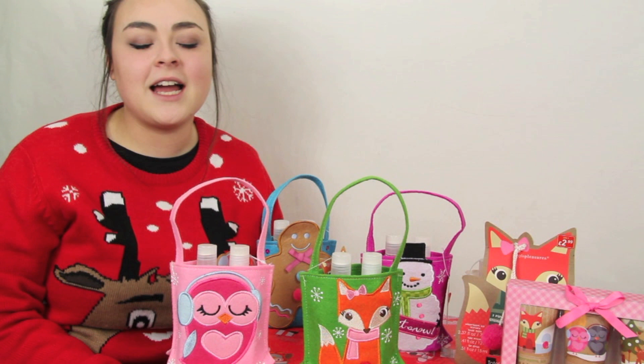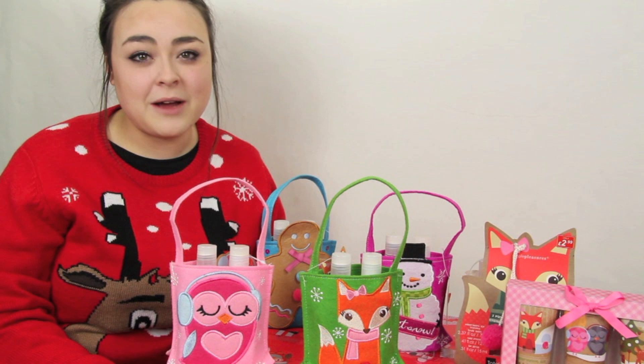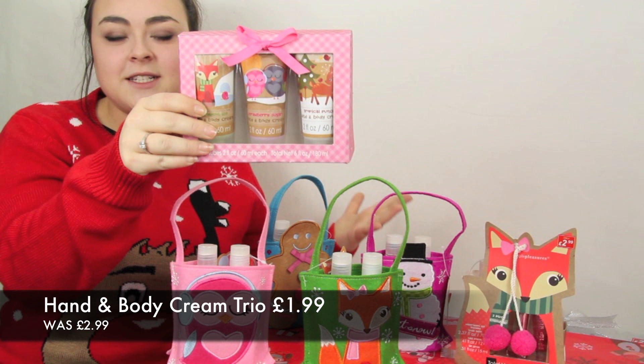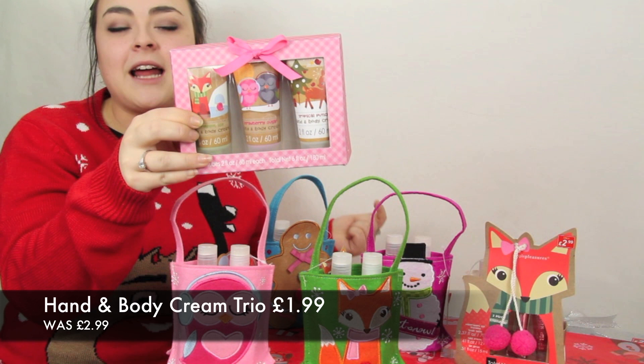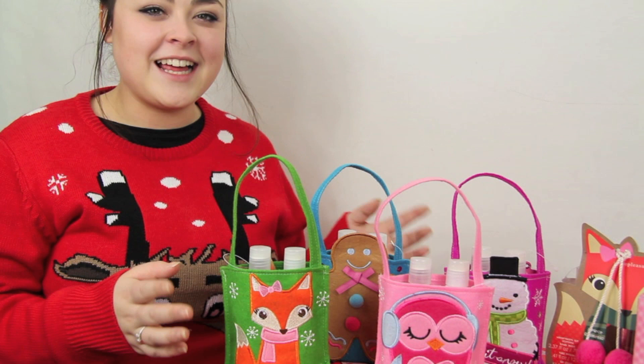If you're looking for something for an animal lover, Pound Stretcher has got you sorted. This is the Woodland gift set range and every single item has been knocked down from £2.99 to £1.99 — they are all adorable. First up, we have this trio of hand cream with three flavors: each tube is two fluid ounces and you get strawberry, watermelon, and tropical punch, which is perfect.